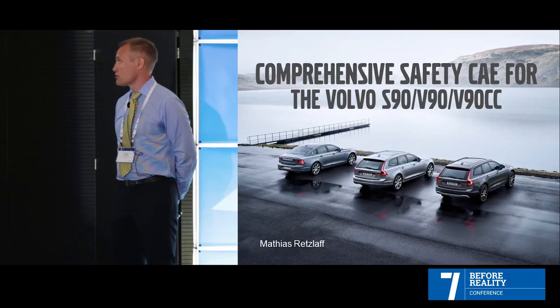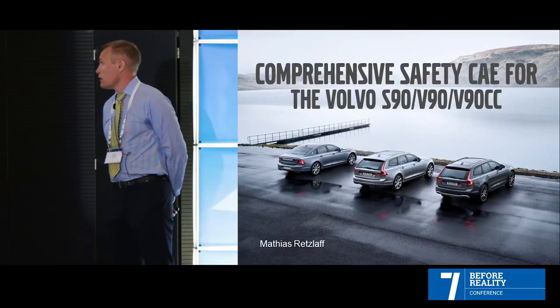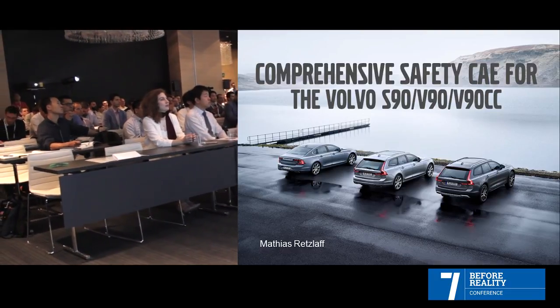Horsepower ranges from 150 to over 400 when you choose the hybrid version. They are manufactured in Sweden, in Torslanda, where we also work.